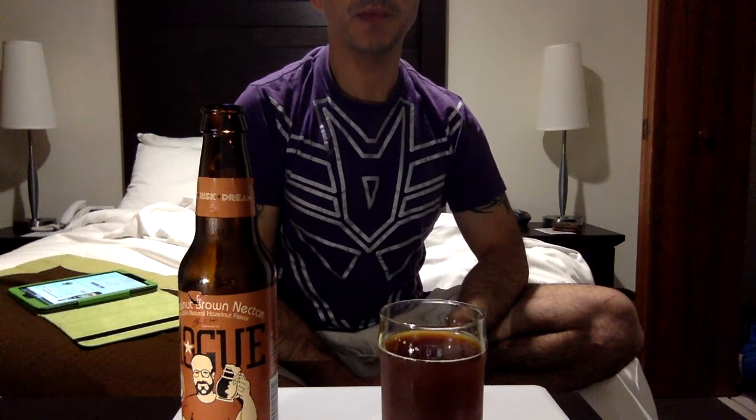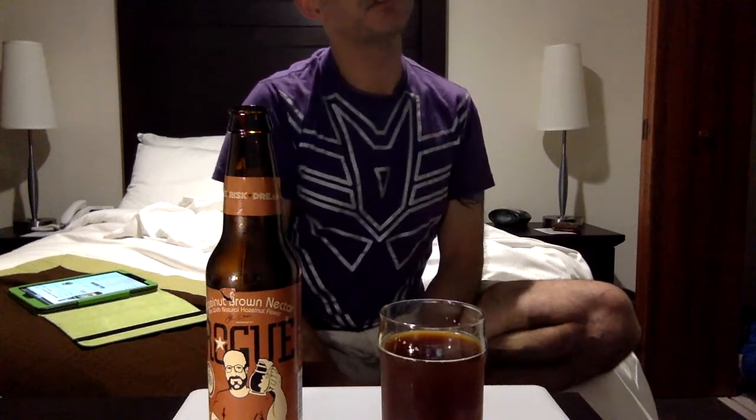Konnichiwa YouTubers, Red Sox here straight from Japan. Today we're going to do a video review of Rogue Hazelnut Brown Nectar. You're gonna have to excuse me — this is going to be my third beer and I'm a lightweight.